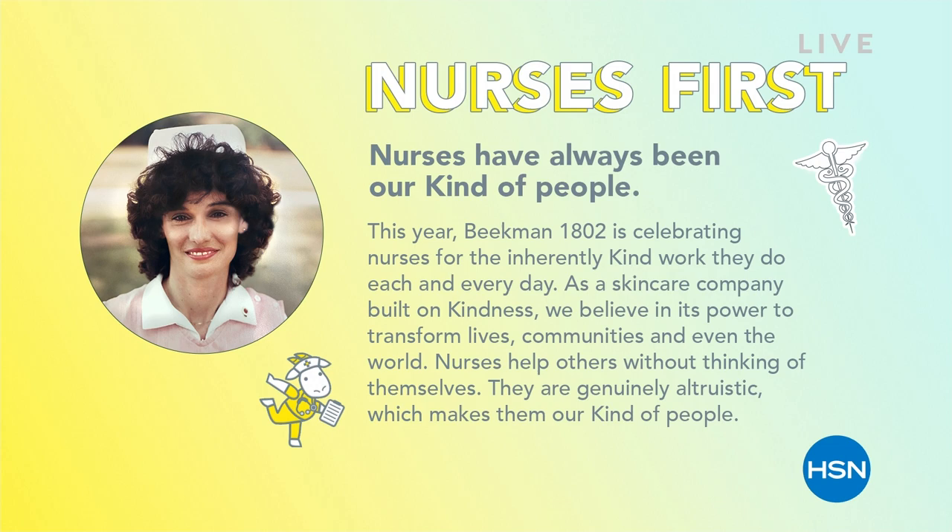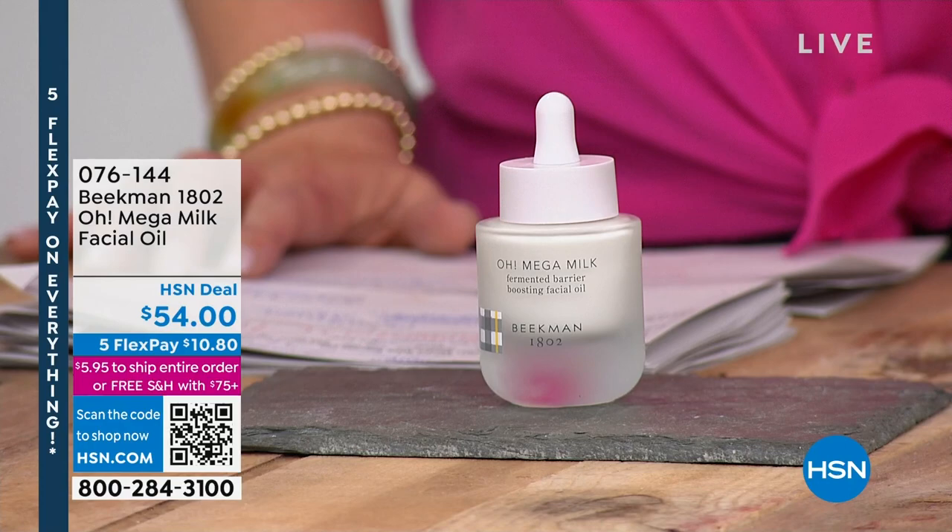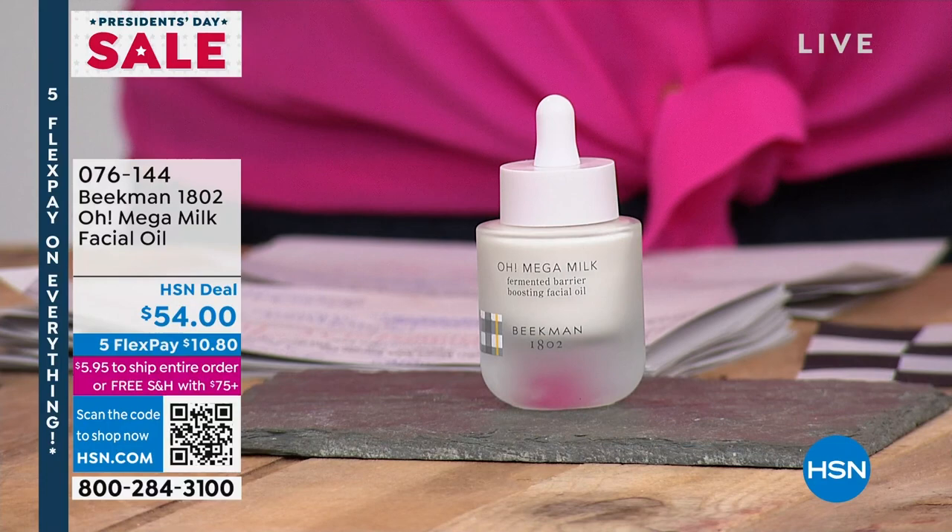There's an interesting story about that picture, but I'll let Dr. Brent tell you all about it. Let me tell you about what we've got. Look at this — you see what I'm doing here? Because it's time for an oil change, people. We've got a brand-new launch of a beautiful skin oil.